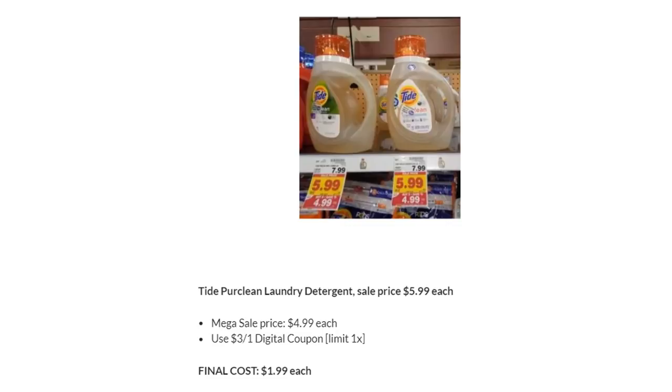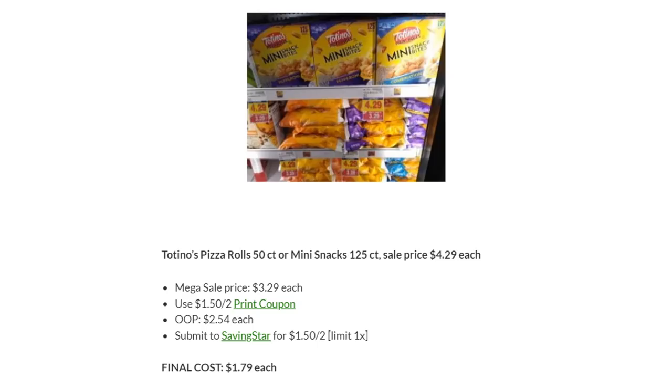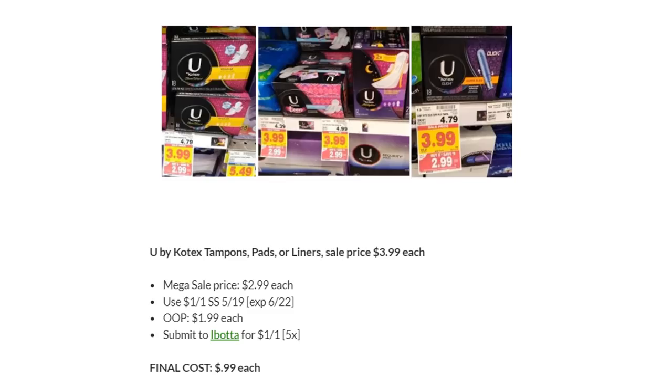Tide Pure Clean Laundry Detergent is on Megasale for $4.99 — there's a $3 off one digital coupon, making these $1.99. Other Tide Detergents are also $4.99 on Mega with a $2 off one in P&G, so those are $2.99 — but Tide Pure Clean is the better deal. Totino's Pizza Rolls or Mini Snacks are on Megasale for $3.29 — there's a $1.50 off two printable coupon. You'll pay $2.50 each, submit to Saving Star for $1.50 back, and the final cost is $1.79 each. U by Kotex Tampons, Pads, or Liners are on Megasale for $2.99 — use the $1 off one in SmartSource 5/19. Pay $1.99, submit to Ibotta for $1 back. Final cost is just $0.99 each.